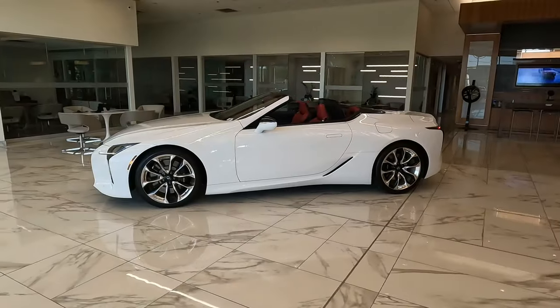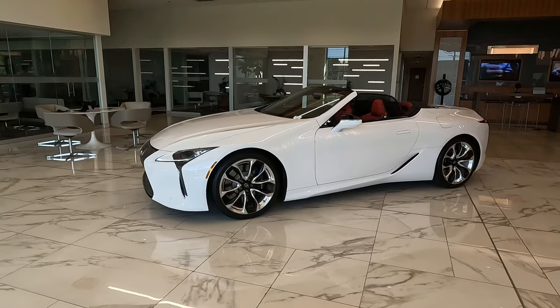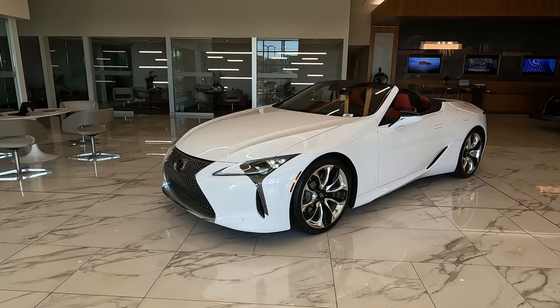Hi, this is the new 2022 Lexus LC 500 in beautiful ultra white.